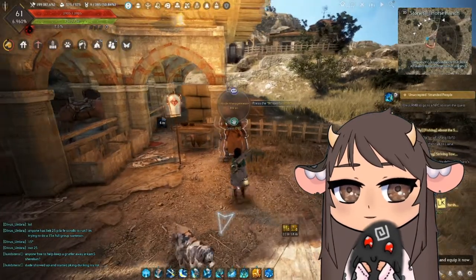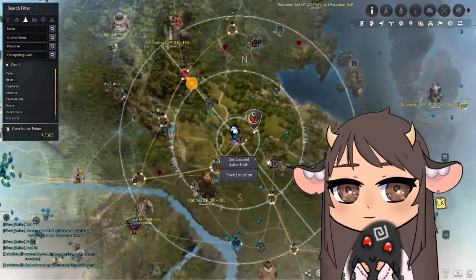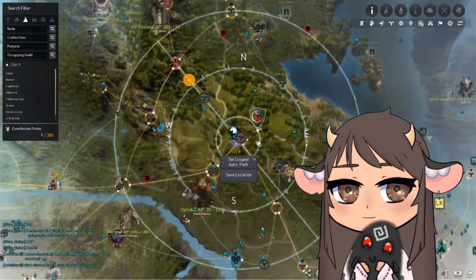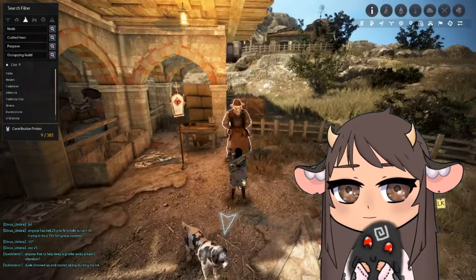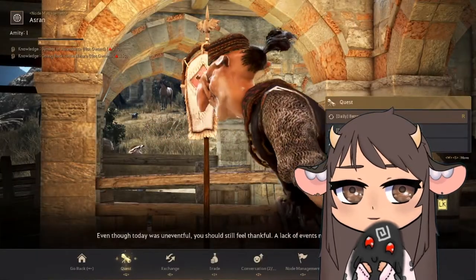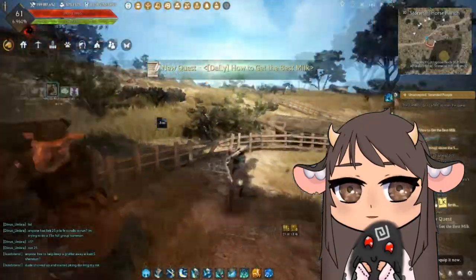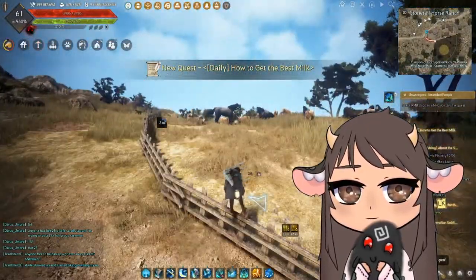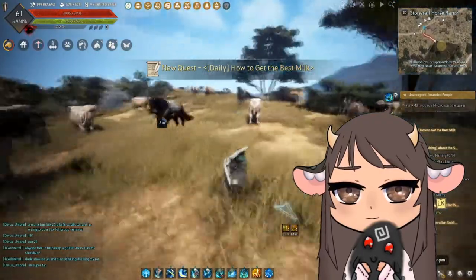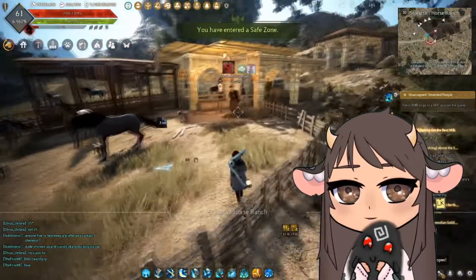The next location is Stonetail Horse Ranch. Here it is on the map. Asron is the person who's going to give you your milk daily quest — it's called How to Get the Best Milk. The cows are actually across the little road here.